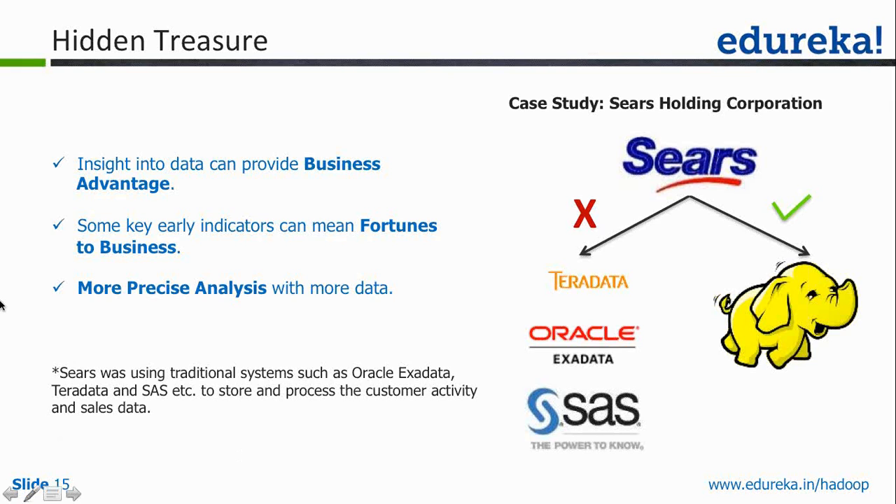They were not using Hadoop earlier. What they wanted to understand — similar to what was shown in the point of sales example — was how their customers are buying, what their buying patterns are, when customers buy, what kinds of things they are buying, and what associated products could be offered. They wanted to offer deals and discounts and map customer behavior properly. Earlier they were using a Teradata and Exadata combination along with SaaS.